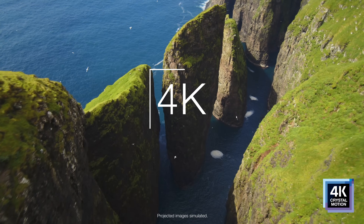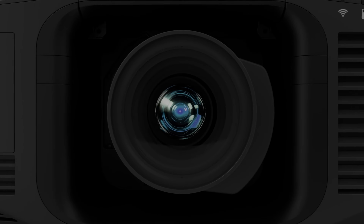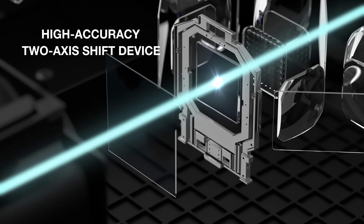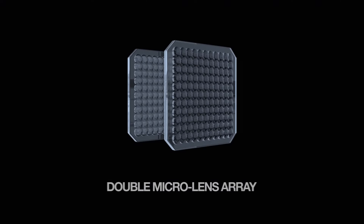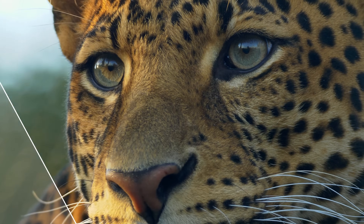Epson 4K Crystal Motion technology allows you to fully realize 4K resolution on screen. Designed and manufactured by Epson, 4K Crystal Motion technology utilizes a high accuracy two-axis shift device and double micro lens array to ensure an extremely sharp, crystal clear, and colorful image.